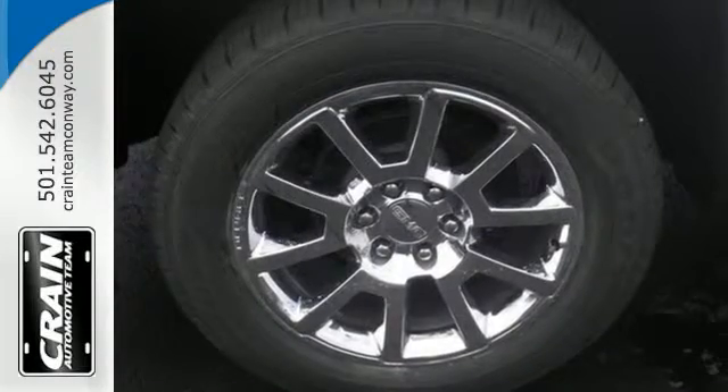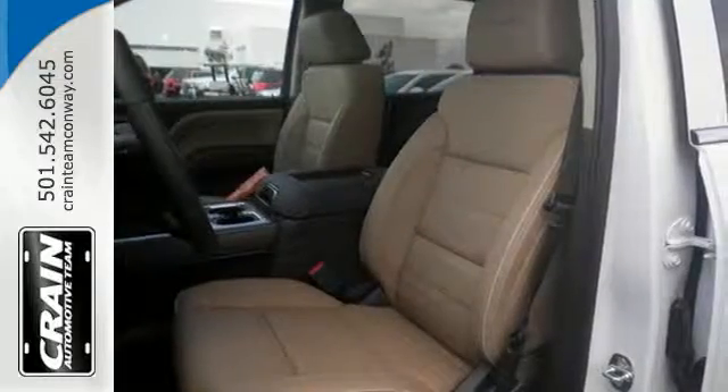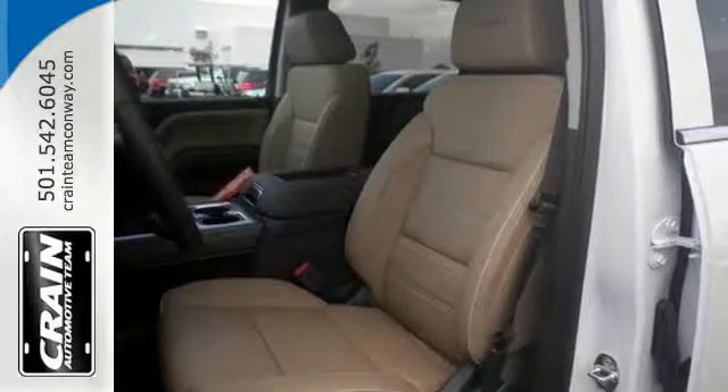The Ecotec3 engine works in combination with active fuel management and direct injection to provide optimum fuel efficiency without sacrificing power.